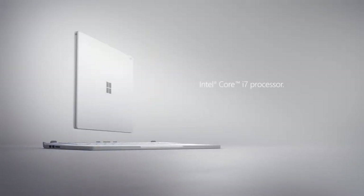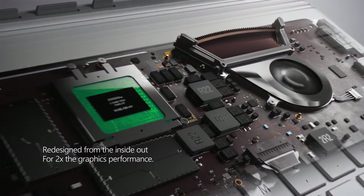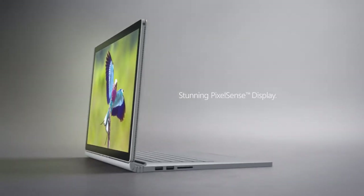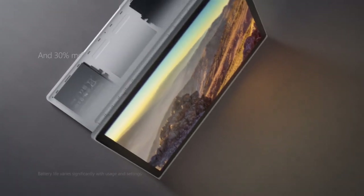That's a lot. Also at the Microsoft event, the company announced the Surface Book i7. As you can probably guess, the new Surface Book has a Core i7, as well as twice the graphics performance of the original Surface Book with the GeForce GTX 965M, 8GB of RAM, and 256GB of storage.